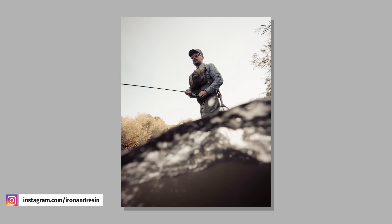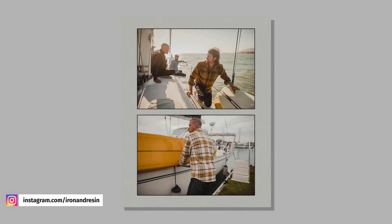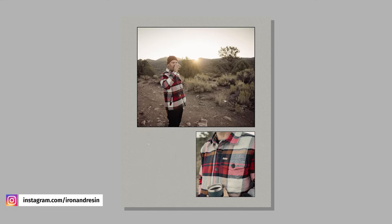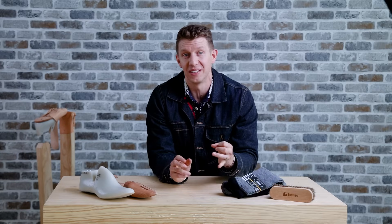Iron and Resin is based in Ventura, California, so they just found out that it's autumn in the rest of the northern hemisphere — they're a bit late to the game. They just released their fall 2023 collection. Lots of cool flannel, wax canvas, and denim to find here, plus some awesome looking ball caps.